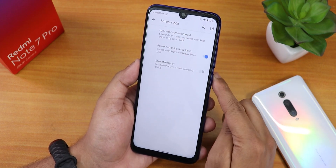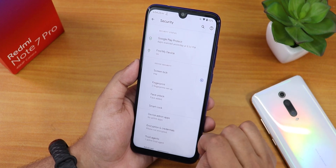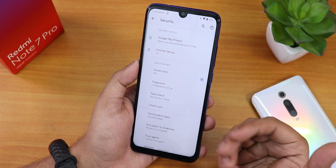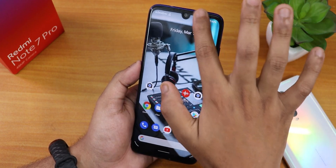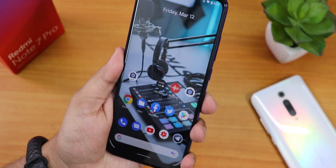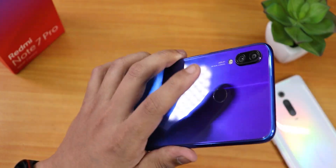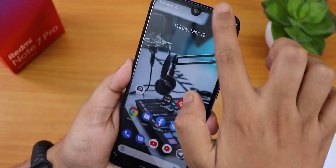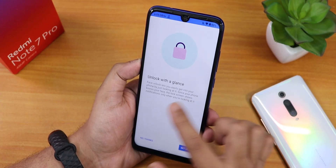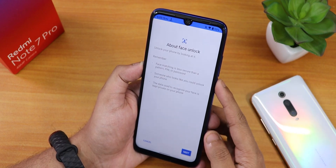In security settings, tapping the settings icon gives scramble PIN layout and power button instantly locks options. There's also face unlock. Let me show the fingerprint scanner speed — I deleted my face data so only fingerprint is active. Double tapping to wake and tapping the fingerprint scanner, as you can see the device unlocks. The fingerprint scanner is fairly fast and very reliable with no issues.